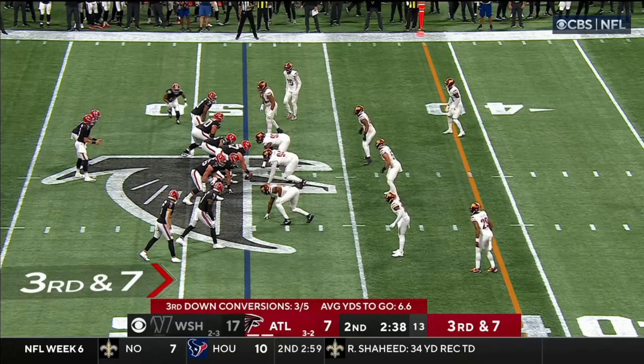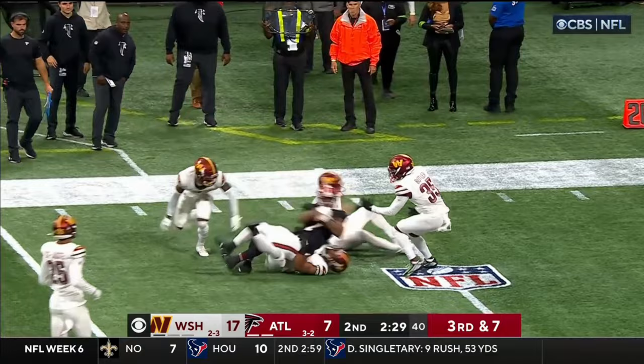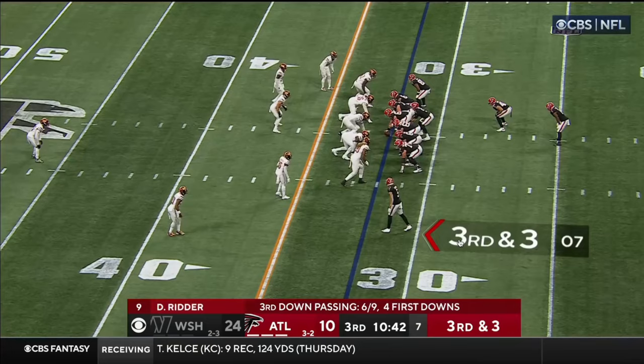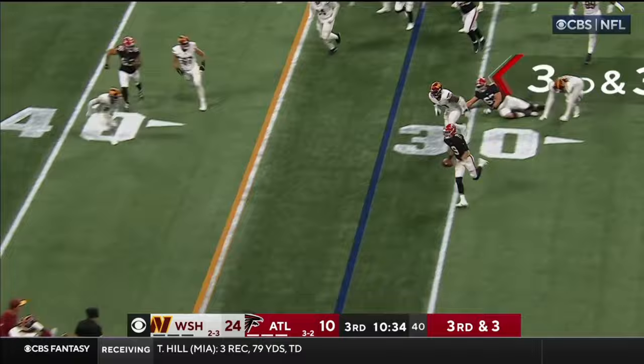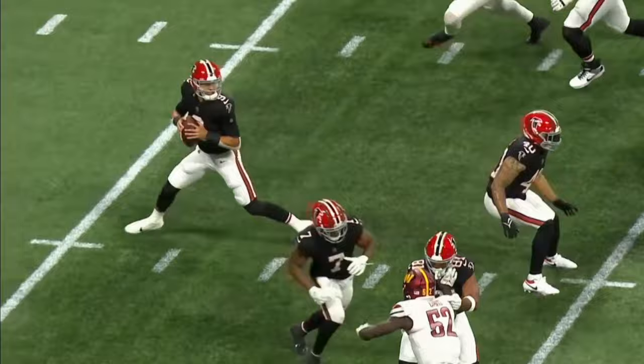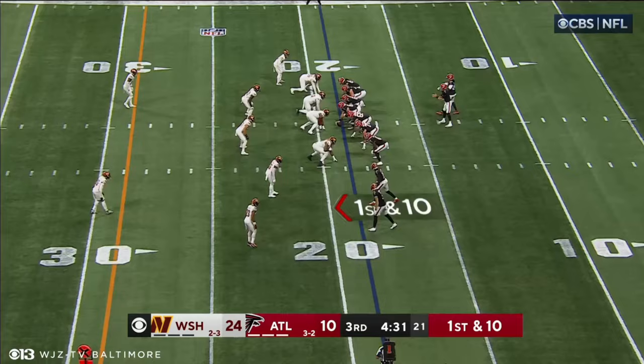Third down and seven — wide open is Robinson, he's got the first. Touched back to the middle of the field and then spun down. Play action — Chase Young's coming. Ritter escapes, keeping the play alive, and he picks up the first down. Can't quite make the sack on Desmond Ritter — he's a strong runner. Desmond Ritter makes something out of nothing today.